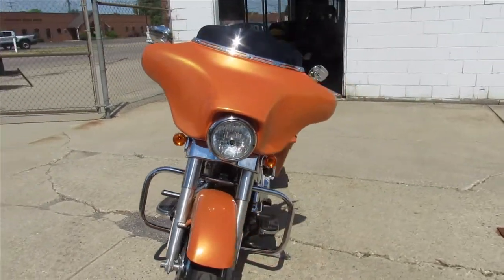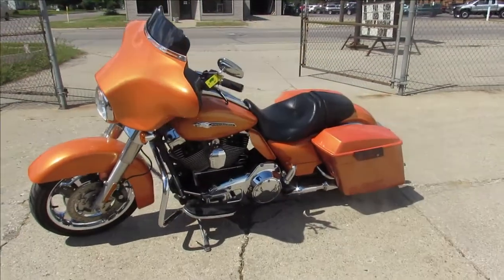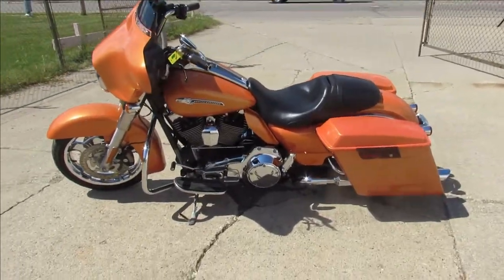Just been serviced at the dealership, been inspected, all the fluids have been changed. You guys can stand out from the crowd — not everyone's got this paint job on their Street Glide.